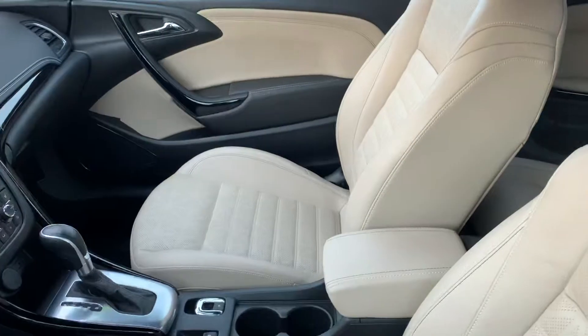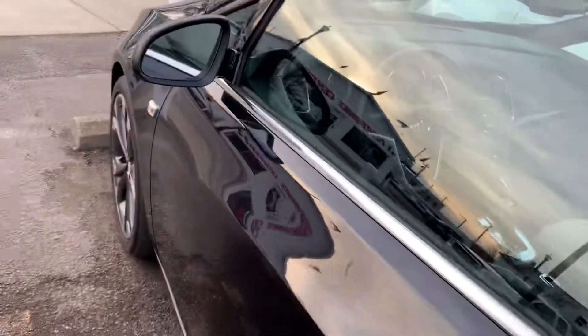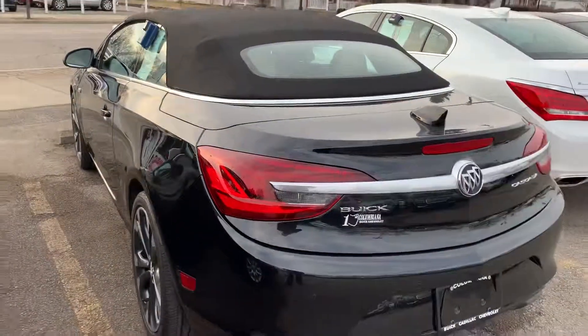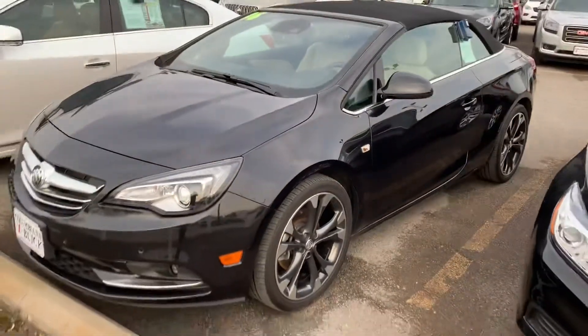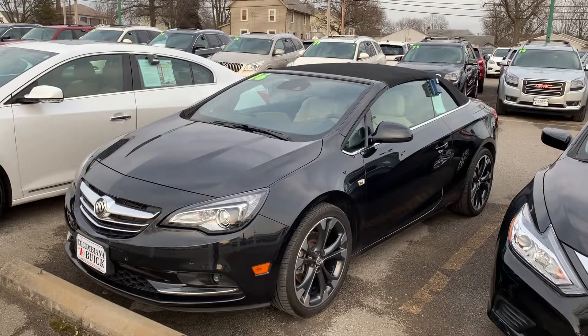It looks even better when the top's down — that's the best part about it. But very well insulated, very quiet ride. The whole idea of the Cascada that Buick was shooting for was to make a convertible that you could drive in the winter and not have to worry about being too cold or having insulation issues. So that's what these were solely designed for — something to be a year-round convertible. And they definitely lived up to it. They insulate very well and are very good when it comes to road noise. Very quiet.